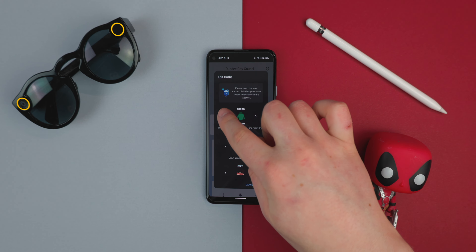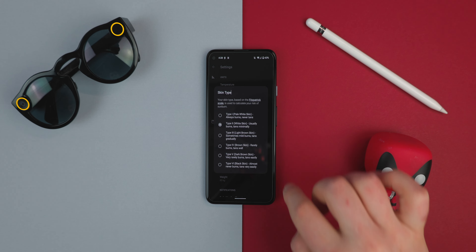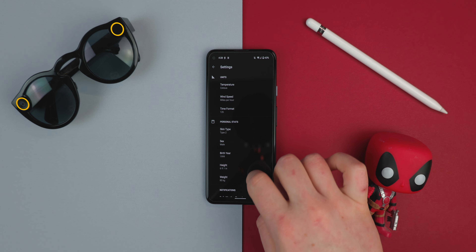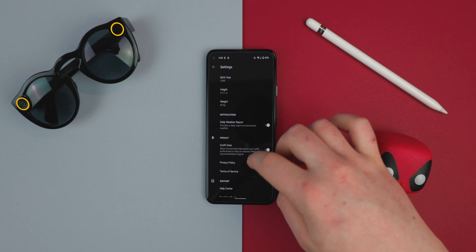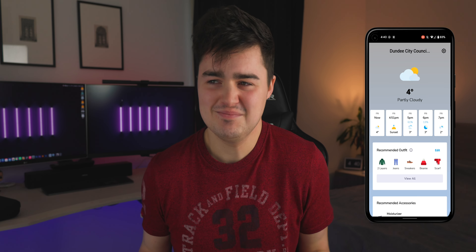This is a really weird way of telling the weather. How it works: you go into your personal stats and change your skin type, your sex, your birthday, your height, your weight. It works out basically how chilly you're going to be depending on the temperature, and then it can accurately predict what you might need to wear to stay nice and cozy.